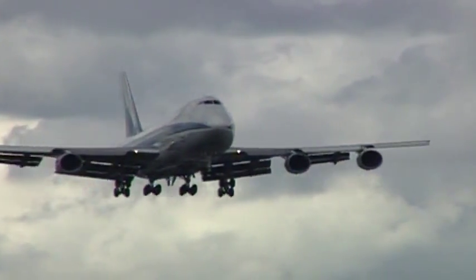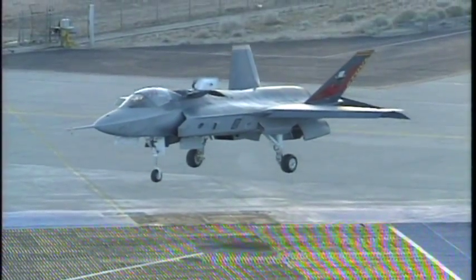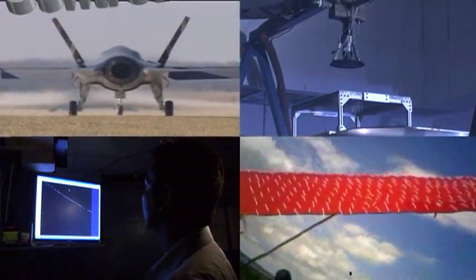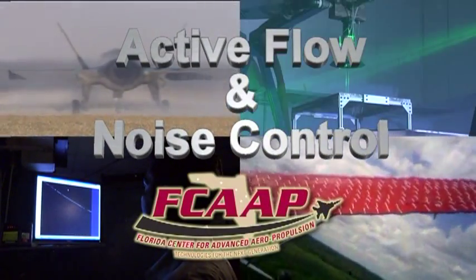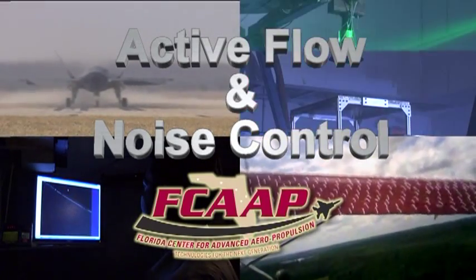Enhanced aircraft efficiency and reduced aircraft noise are two key aviation goals. They're the focus of research in active flow and noise control, or AFNC, underway at the Florida Center for Advanced Aeropropulsion. Active flow and noise control are two disciplines.